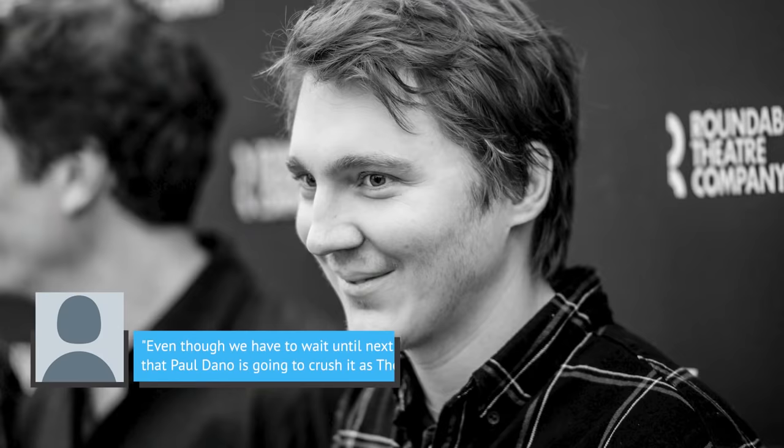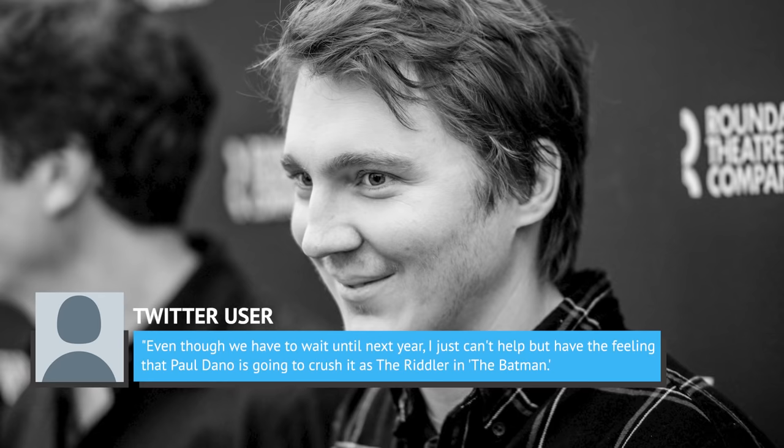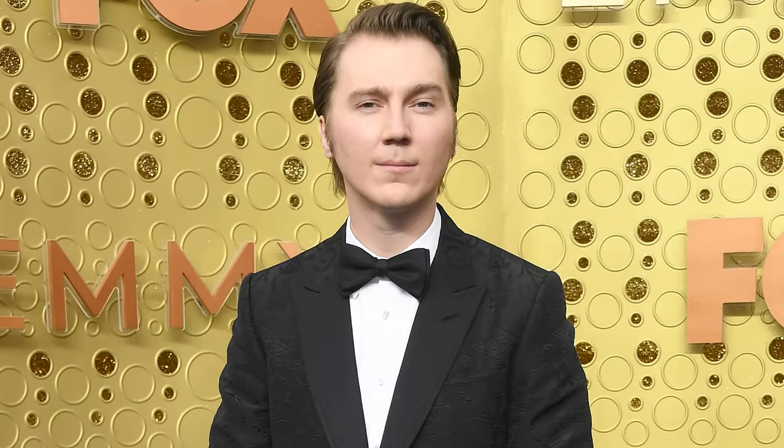One user wrote on Twitter, 'Even though we have to wait until next year, I just can't help but have the feeling that Paul Dano is going to crush it as the Riddler in The Batman. This could be potentially one of the best comic book movie villains.' Another Twitter user tweeted, 'Paul Dano's Riddler is going to be one of the greatest comic book movie villain performances of all time. Mark my words.'